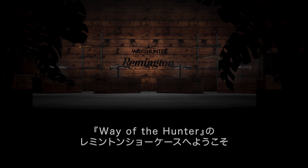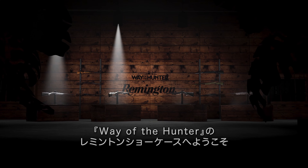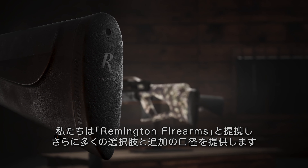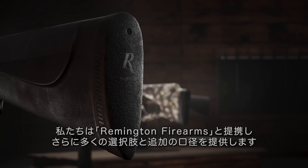Welcome to the Remington Firearms Pack Showcase for Way of the Hunter. We've partnered with Remington Firearms to bring you an even greater selection and additional calibers.